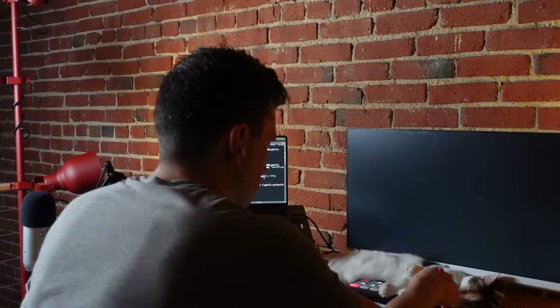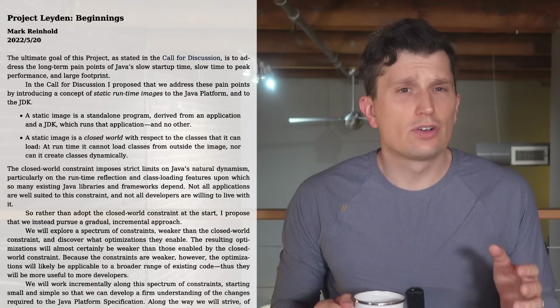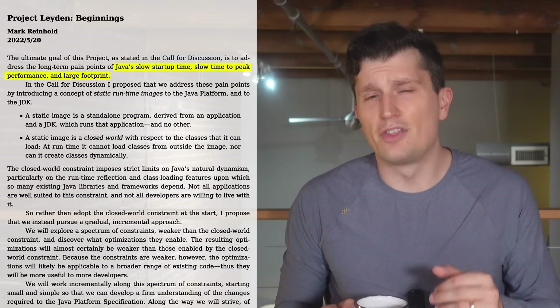Now that Peter has finally upgraded to JDK 25, I can start taking advantage of Project Leiden, which should improve the startup and warm-up performance of our applications. I've been following Project Leiden since 2022, when the founding document was published on OpenJDK. The document outlines the major goals: improving startup and warm-up performance of Java applications and reducing memory footprint, though the memory footprint goal is on the backburner right now.